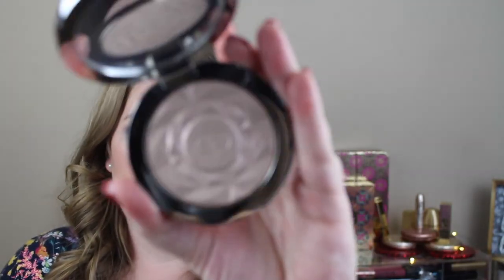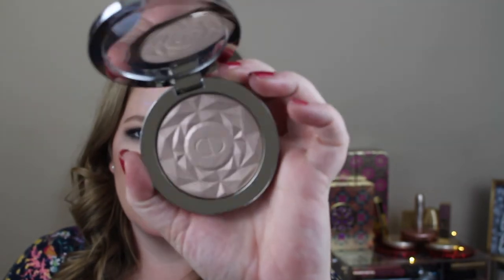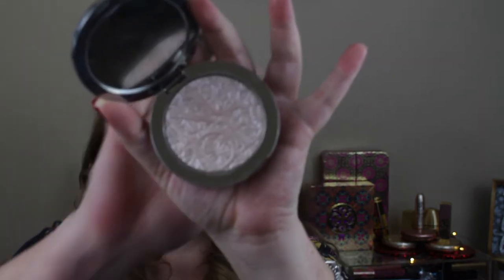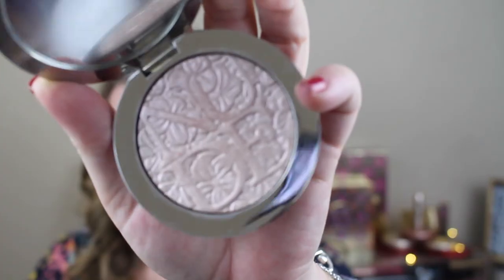I have two from Dior. This one is the most recent to my collection — again from the holiday collection, and this is the Precious Rocks. Then an oldie is the Glowing Gardens. I did touch this one and I have used it. I wish I wouldn't have because they came out with these same colors in the permanent range, and I could have not touched this one with that floral — but it is what it is.